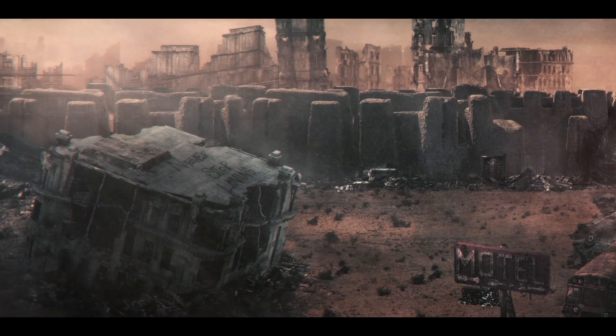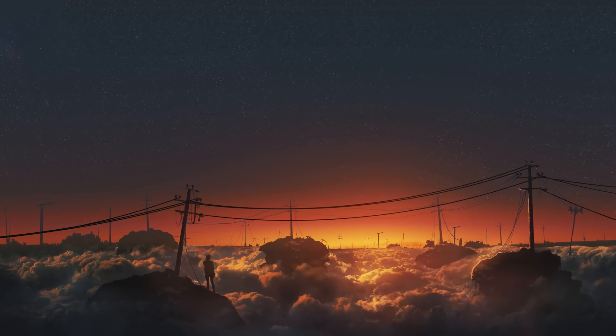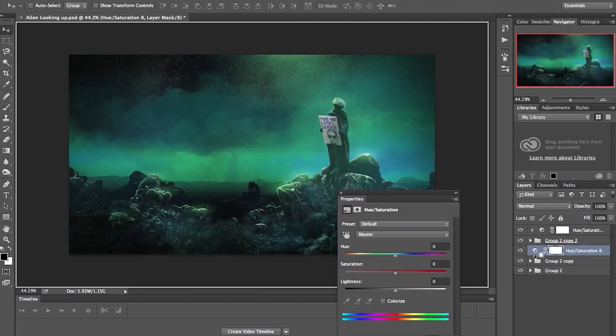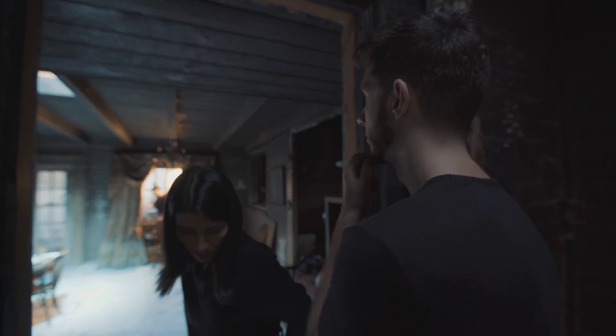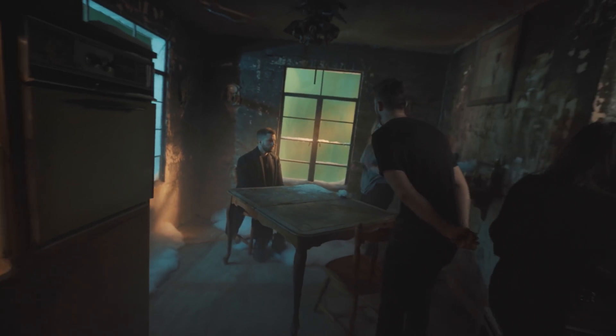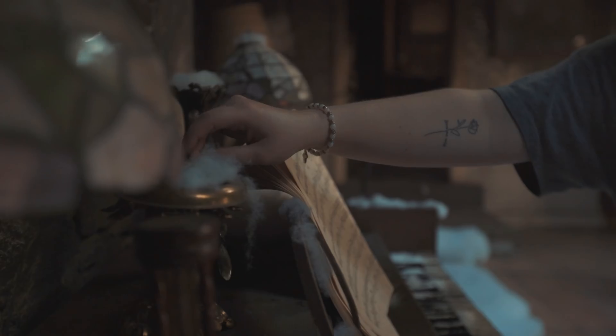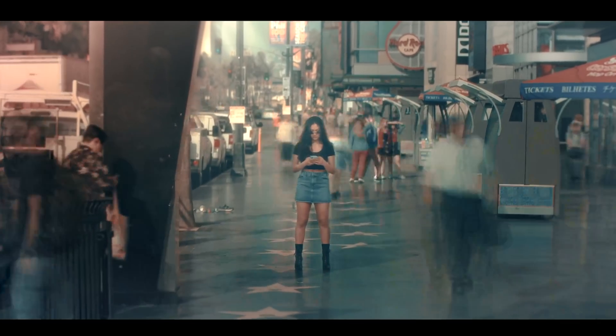Photoshop is something we've covered a bunch on the channel before - matte painting, concept artwork - so there are already a lot of applications even in the planning stage of filmmaking where Photoshop becomes the center tool to express preliminary ideas. Because of low budgets and limitations indie filmmakers face, sometimes when you conceptualize a shot and then capture it, it's not as perfectly crafted as you want. This can help a lot, and it starts from Photoshop.